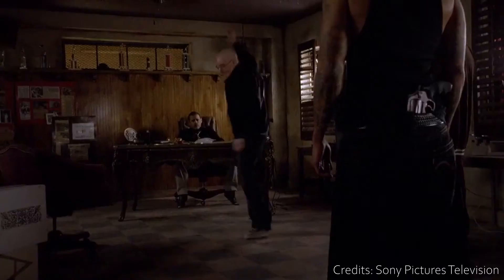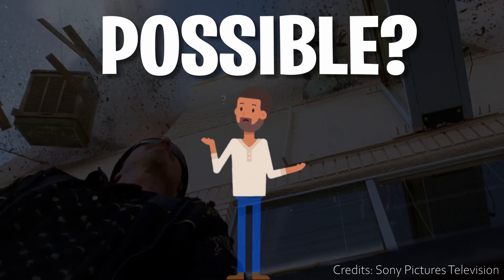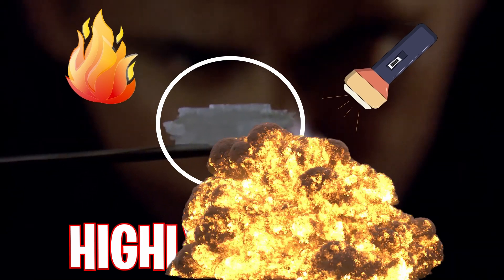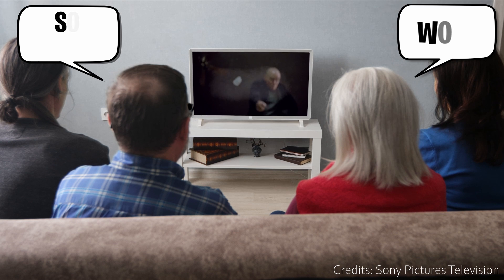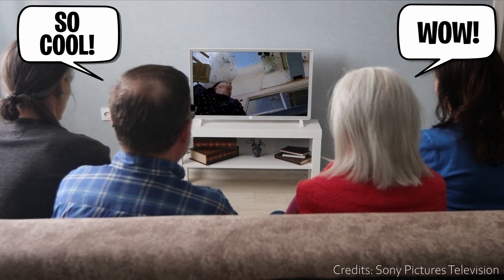Coming back to our TV series question: was Walter White's explosive escape truly possible in the real world? It is indeed possible, as Mercury Fulminate is a highly sensitive substance that can be set off with just a slight jerk, or by exposing it to light or heat. It explodes with a loud, sharp noise and can even be detonated by hitting it against a hard surface. This explains why the scene where Walter White throws the crystal on the ground, causing a tremendous explosion, is plausible.